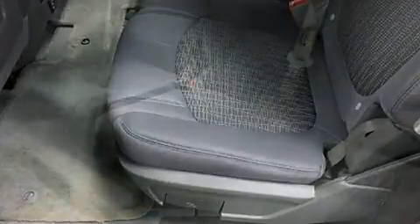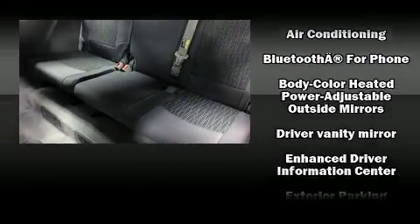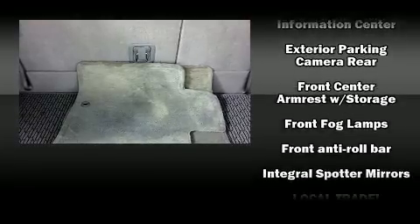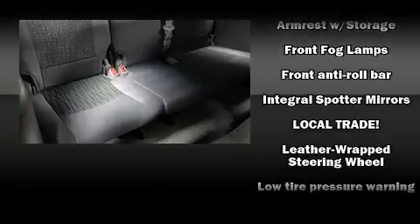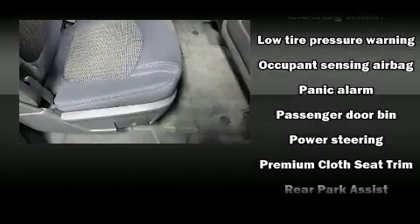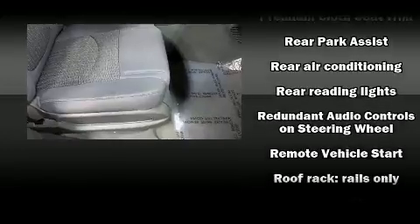features such as head curtain airbags, front side impact airbags, traction control, brake assist, ignition disabling, OnStar, and four-wheel disc brakes with ABS. For added security, dynamic stability control supplements the drivetrain.